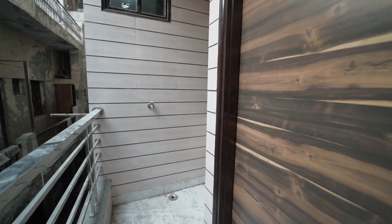Now let's move to our balcony. There is a washing machine space and a grill provided here. This is the parking area of the flat.